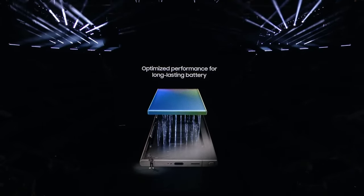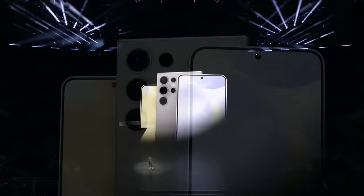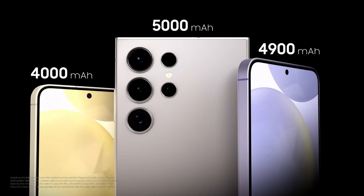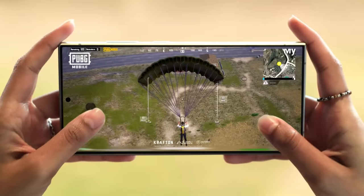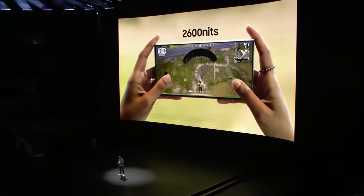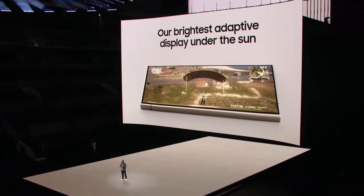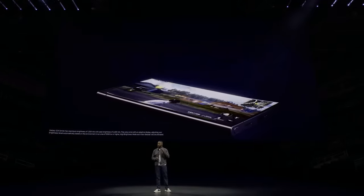The Galaxy S24 series excels in effective power management through its efficient AP and enhanced NPU performance. Coupled with a long-lasting battery, you'll be able to enjoy even more gameplay. Gaming outdoors is also better than ever — the entire Galaxy S24 series features screens with a peak brightness of 2,600 nits.